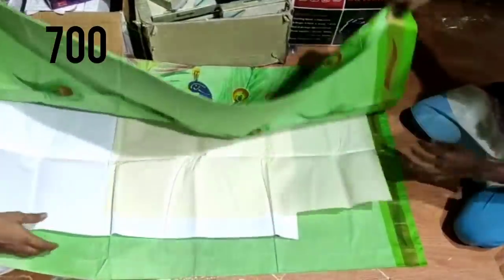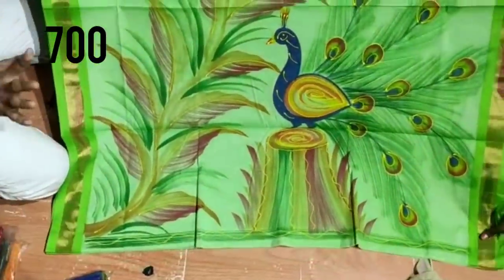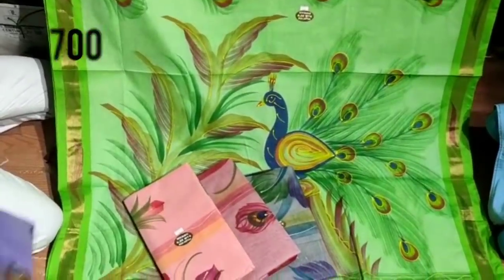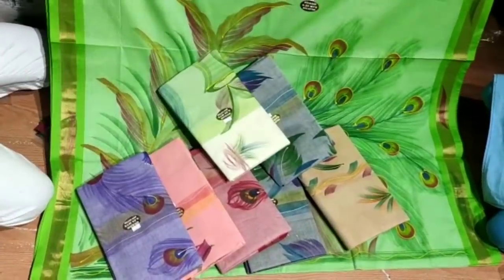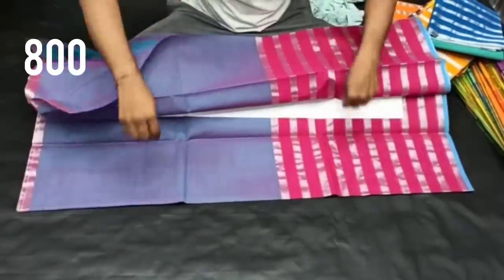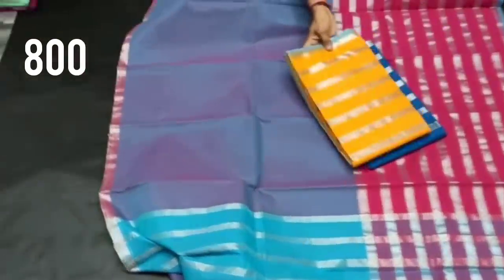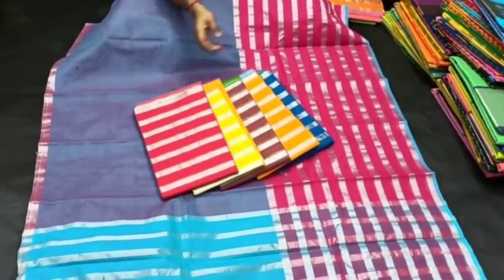The price is shown on the top. If you skip this video, you will miss out on the collection. It is useful for you — it is a cotton collection with a small border. It is very beautiful and is in the 700 to 800 rupee range.